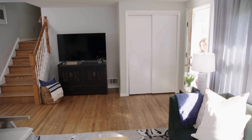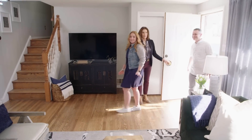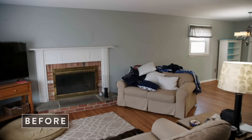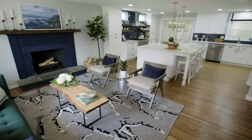It turned out to be a beautiful day. Sun is shining. I think it's time for us to go home. Ta-da! Oh my heavens. This is amazing.